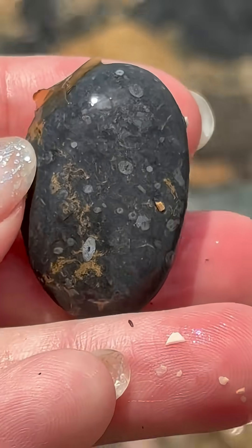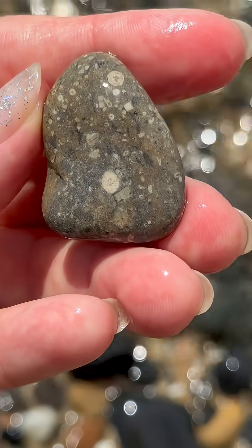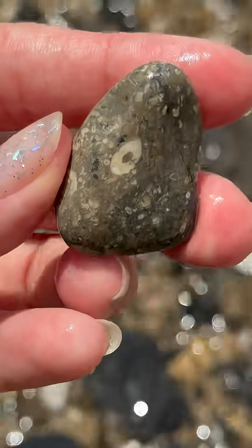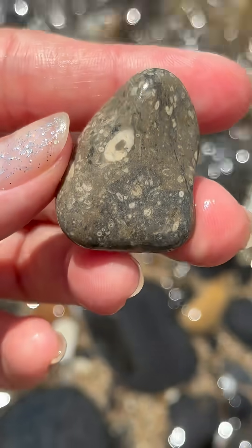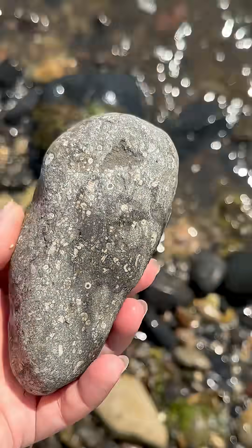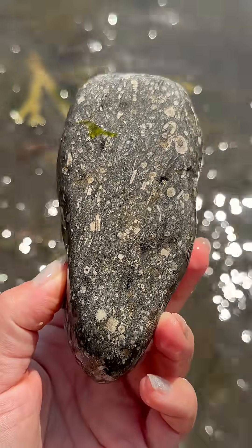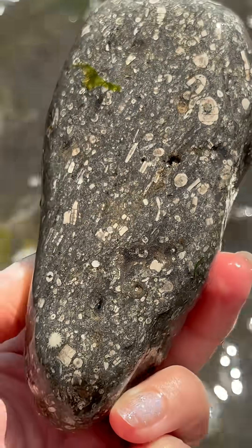This one is limestone and those little shapes are fossils. They are fossils of crinoids, which are the sea lilies. You can see the circles — that's the cross sections of the stems — and on this lovely big chunk you're going to see the cross sections and vertical sections of the stems.